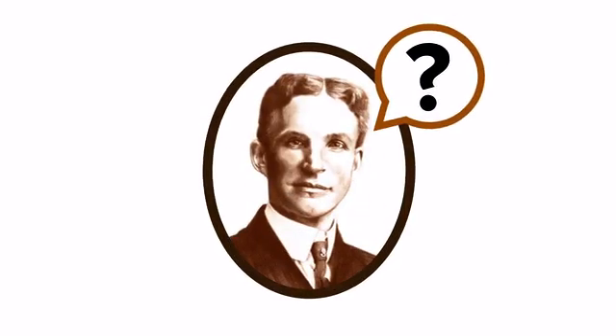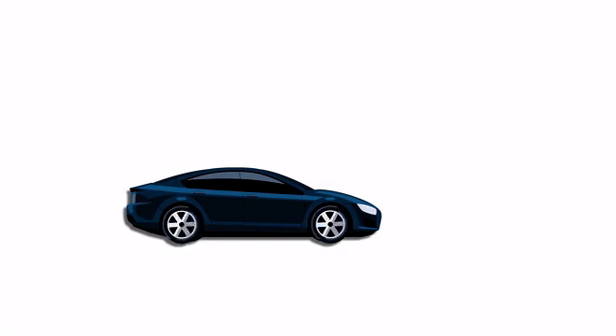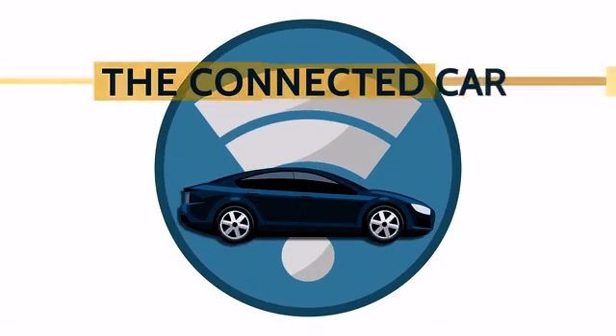If Henry Ford had asked customers what they wanted, they would have said faster horses. Consider now the next major advance in transportation: the connected car.